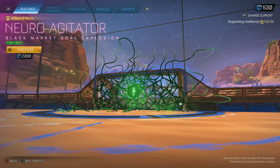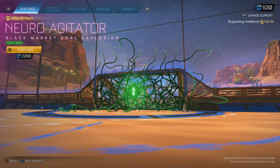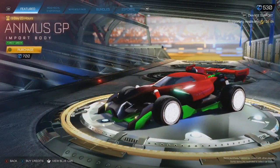We've got a first green Neuro Agitated today. It's a decent gold explosion by the looks of it, but not worth it. I think it's worth about $800,000 to $1,000. It's definitely not worth it at $2,200. Same goes for the Animus GP.